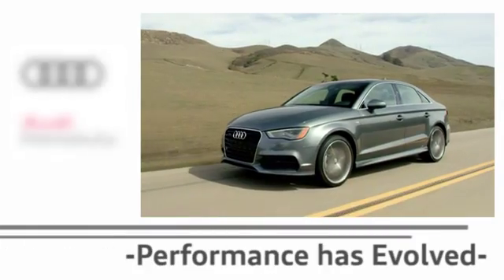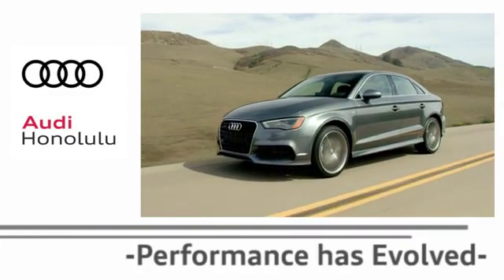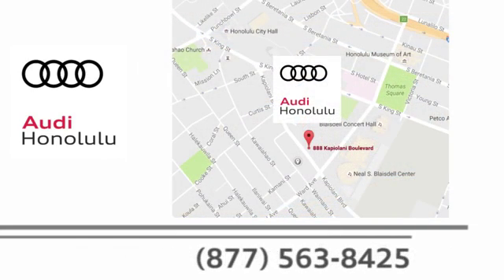Performance has evolved. Experience the performance of an Audi today at Audi Honolulu. We're conveniently located at 2770 YY Loop Honolulu.